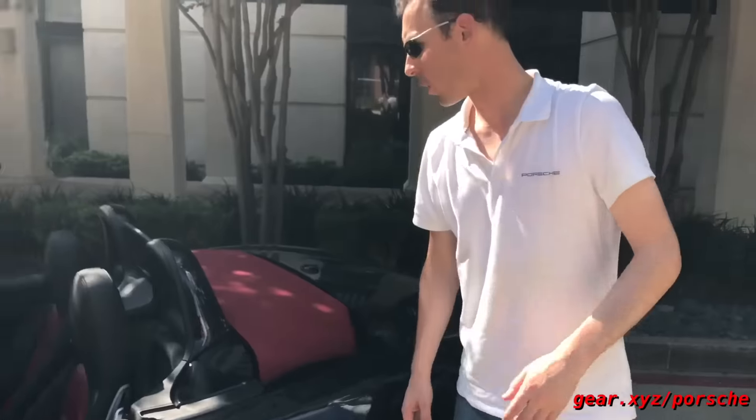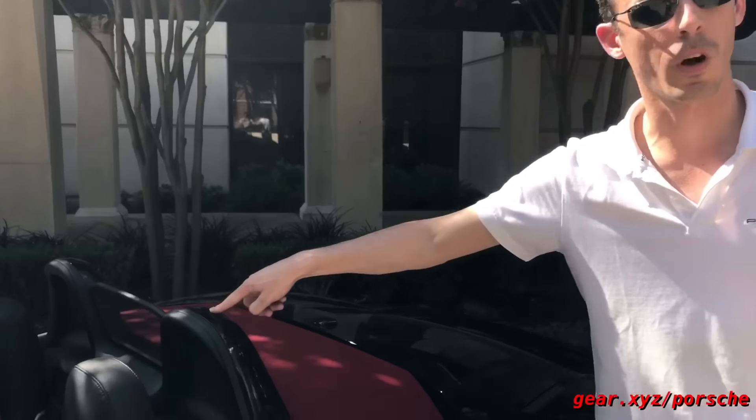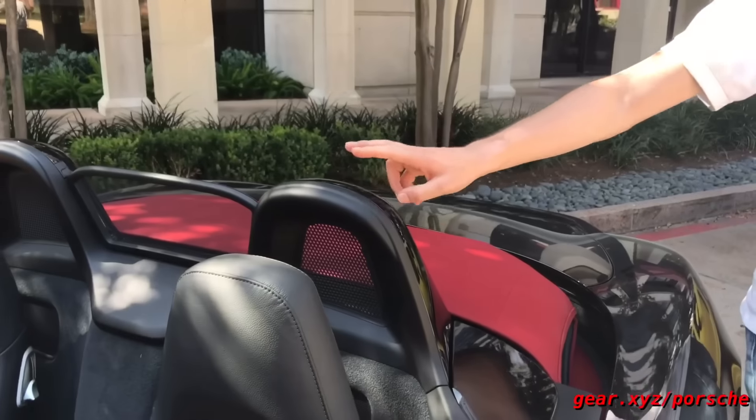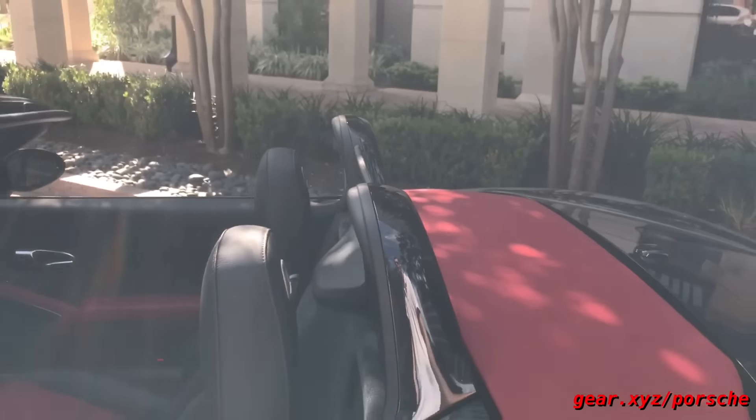Also interesting on the convertibles are the supplemental rollover protection bars, which can be painted in the exterior color of the car — in this case jet black metallic. It's just a nice added touch.